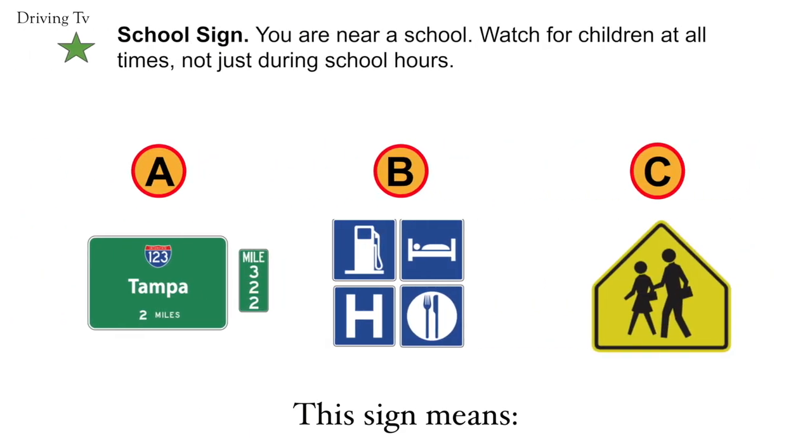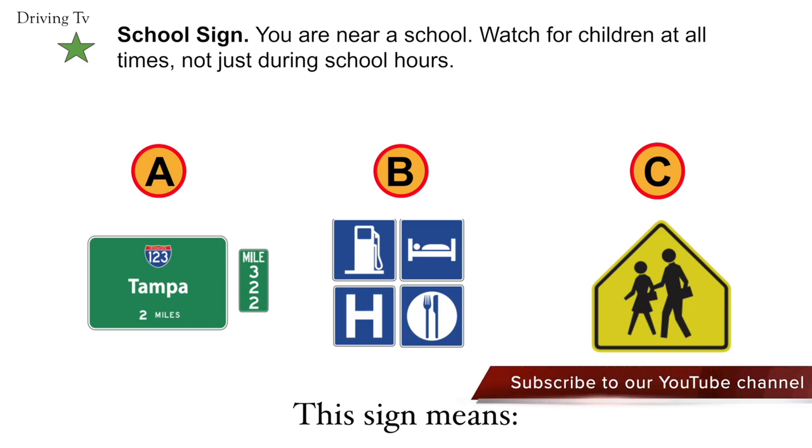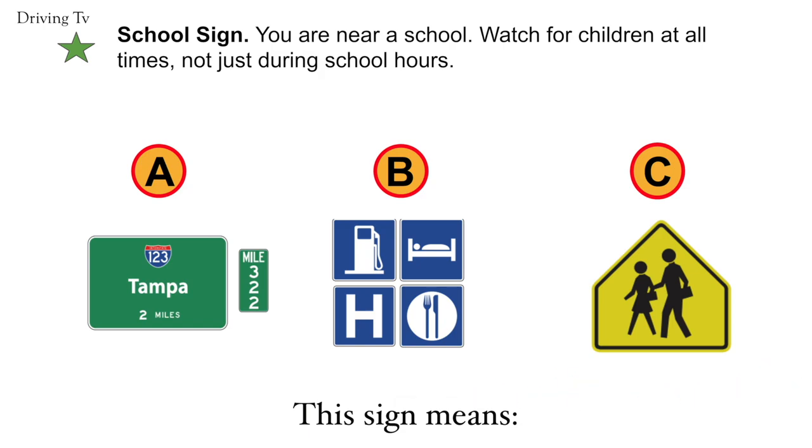School sign. You are near a school. Watch for children at all times, not just during school hours. Correct answer is C. School sign.